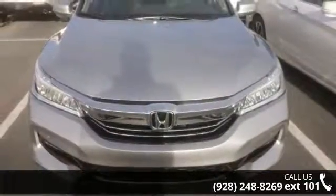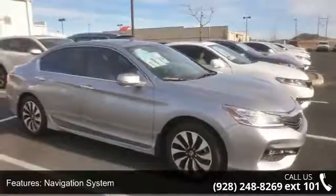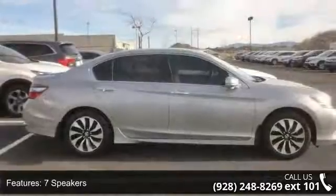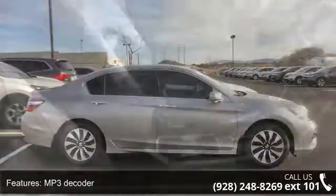This vehicle's top features include navigation system, seven speakers, MP3 decoder, radio data system, air conditioning, automatic temperature control, rear window defroster, memory seat, power driver seat, and power steering.